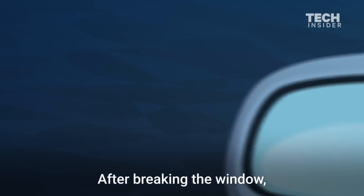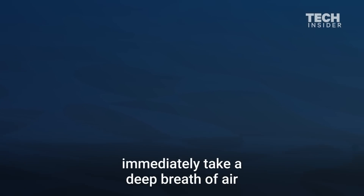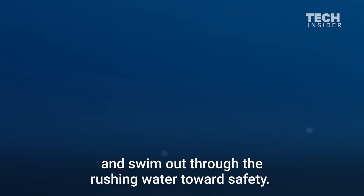After breaking the window, immediately take a deep breath of air and swim out through the rushing water towards safety.